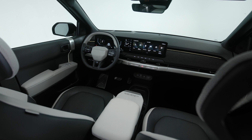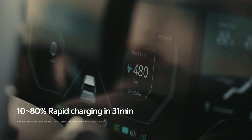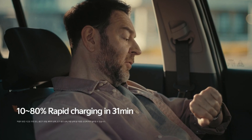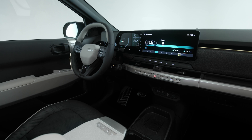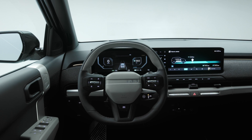10 to 80 percent charging in 31 minutes — that's 128 kilowatts DC fast charging speed on the long range version. The long range version has an 81.4 kilowatt hour battery and the standard model has a 58.3 kilowatt hour battery, which would put it at a slight disadvantage to the Niro EV you would think.